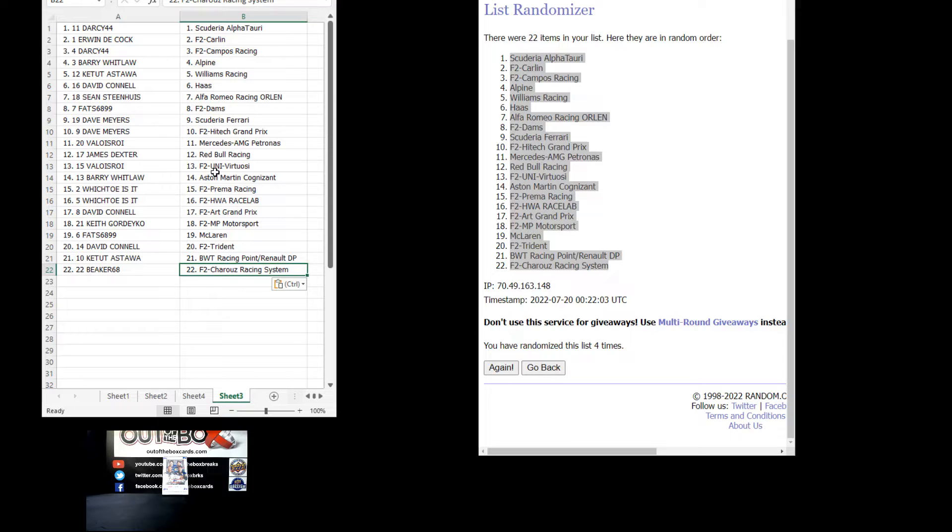Here we go with your teams. Darcy 44 with Scuderia. Erwin with Carlin. Darcy 44 with Campos Racing. Barry with Alpine. K. Toot with Williams. David with Haas. Sean with Alfa Romeo. Fats with Dams. Dave with Scuderia Ferrari and High Tech Grand Prix. Valois with Mercedes. James with Red Bull. Valois with Virtuosi. Barry with Aston Martin.